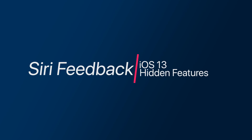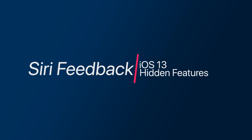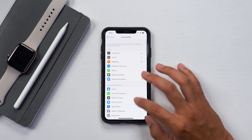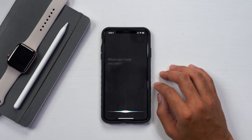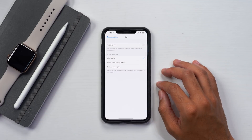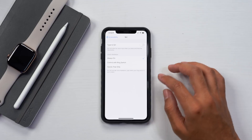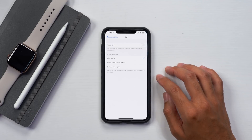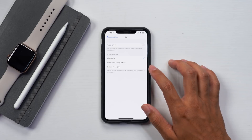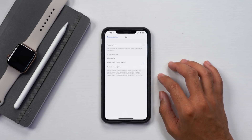The next setting is Siri voice feedback, found within the accessibility menu. Go into accessibility and then go all the way down to the Siri menu. Within the Siri menu, you can go ahead and activate type to Siri, which is always an option, but the voice feedback is what we are here for. The voice feedback can be controlled with different settings — it could be always on, which is the default setting, or you can select control with ring switch.